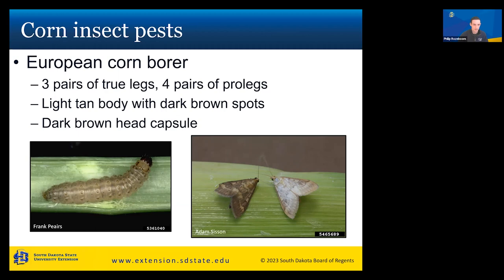We'll now move on to the second insect: the European corn borer. The larva has three pairs of true legs in the front — sharp, made for gripping — and four pairs of prolegs in the rear that are more suction cup-like. You can identify larvae based on these leg characteristics. Color-wise, it's a light tan body with dark brown spots throughout and a dark brown head capsule. The adults: the dark brown one is the male, and the lighter white one is the female.